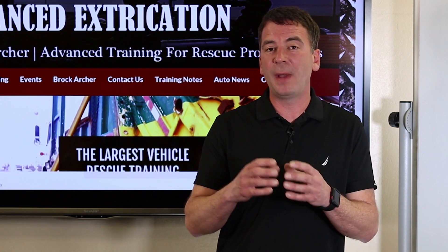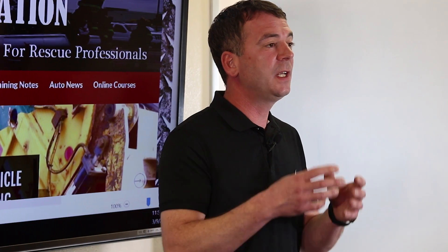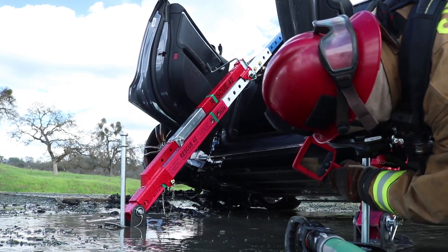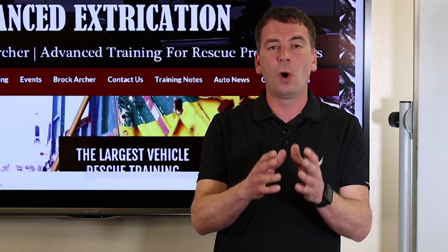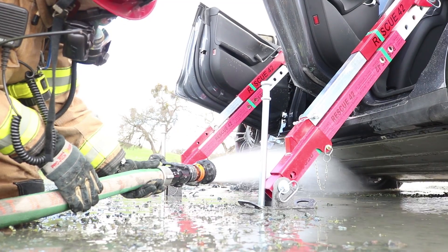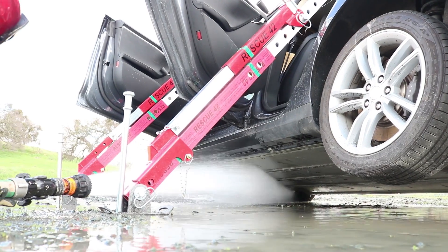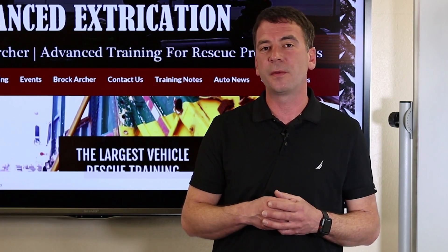To evaluate if a battery has been exposed to heat or if it's involved in thermal runaway, we can simply observe and listen to the battery. If we see smoke or steam coming off the battery or we hear any popping noises, this indicates that the battery is involved in a thermal event. We can also use our thermal imaging cameras to evaluate the battery's temperature. If the battery requires cooling, we simply use water. Directing your hose stream at one heated location for a period of time and then moving on to another location was found to be best practice rather than sweeping the battery with your hose stream.